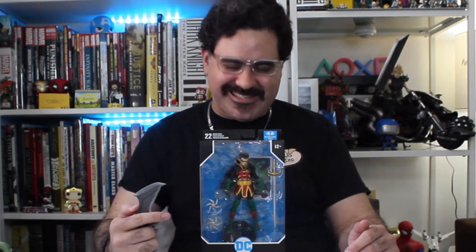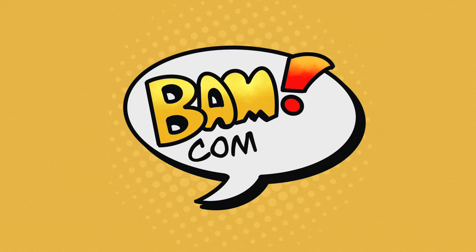Welcome back guys to another BAM Comics unboxing. We're going to get into this DC Rebirth Todd McFarlane Toys Robin — DC Rebirth — 22 points of articulation inside of this beautiful window box, guys.